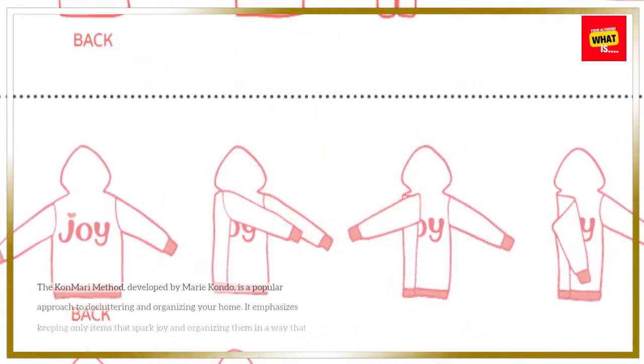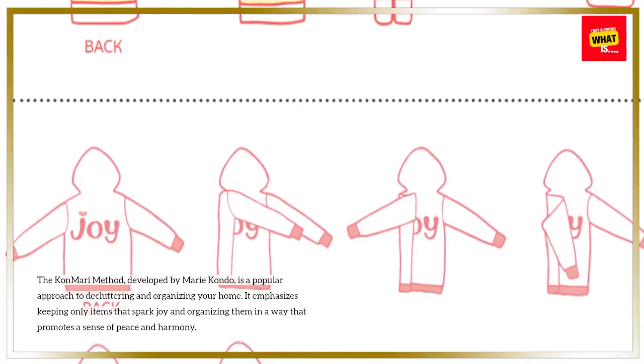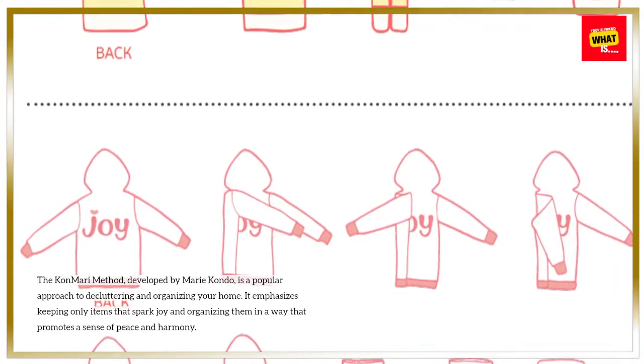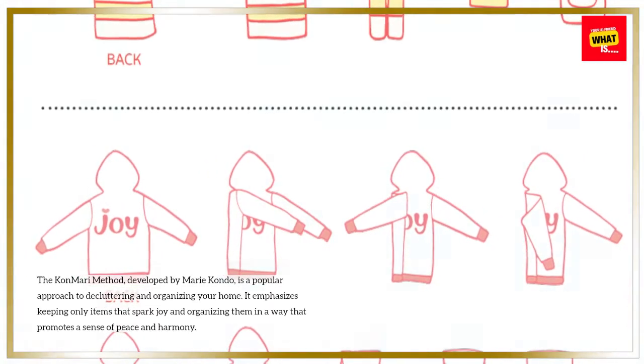Introduction. The KonMari method, developed by Marie Kondo, is a popular approach to decluttering and organizing your home. It emphasizes keeping only items that spark joy and organizing them in a way that promotes a sense of peace and harmony.